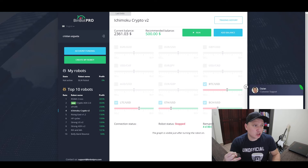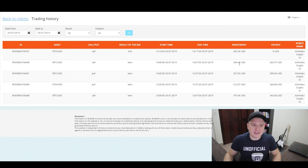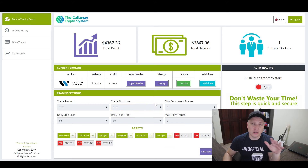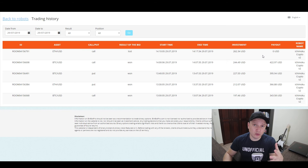Downside two for BinBook Pro: limited profit potential. Since it's binary options, you make around 70–85% profit on winning trades but lose 100% of your trade amount when you lose. With forex and CFD — like the Callaway Crypto System — you can set a stop loss. For example, you invest $200 but set a stop loss at $100, so if you lose, you only lose $100 rather than the full amount.